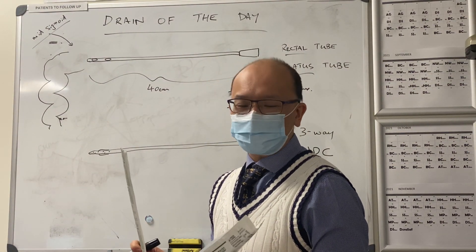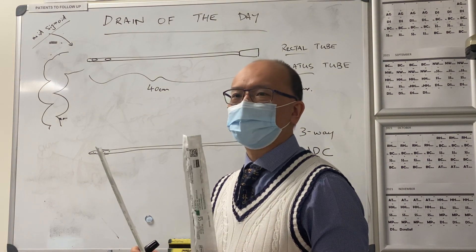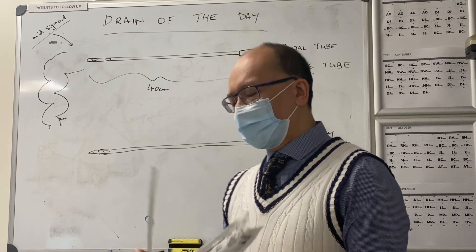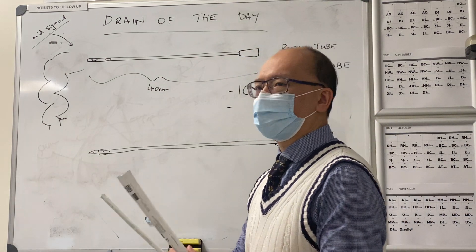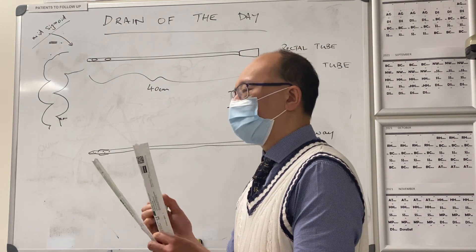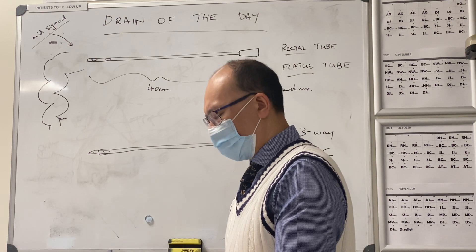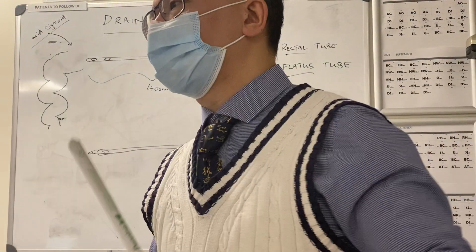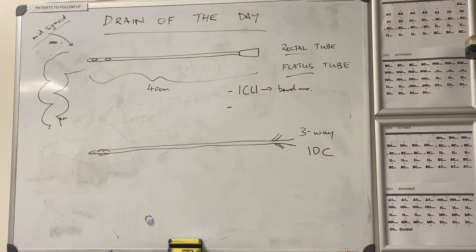There's a good question this morning: why can't we use a three-way IDC? A three-way IDC can be used in a situation, but there are some differences that make the rectal tubes slightly better for these situations. That's a flatus tube there, and that's a three-way IDC — I'll let you hand them around.